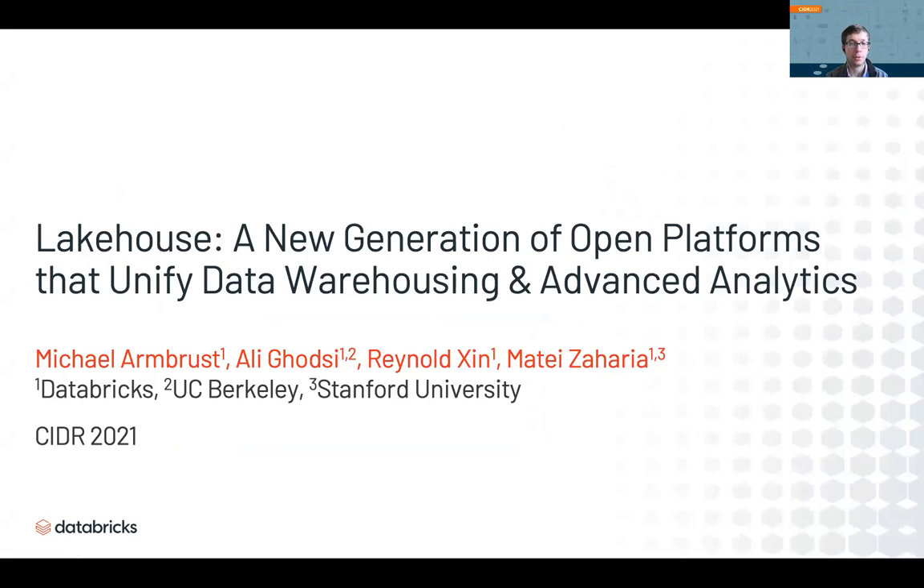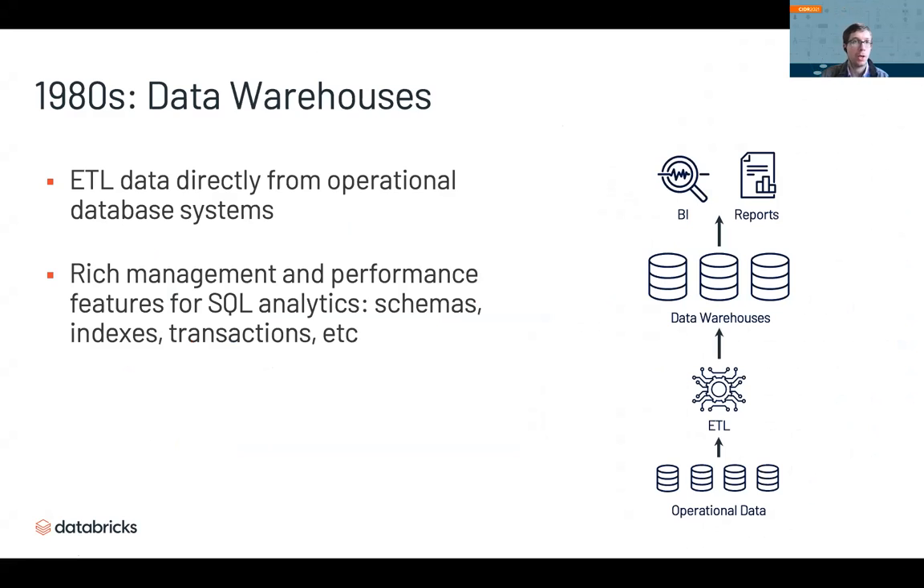Hi, I'm Matei Zaharia, and I'm going to talk about Lakehouse, a new generation of data analytics platforms emerging in the industry that unify data warehousing and advanced analytics. To explain Lakehouse, I want to start with a history of data analytics platforms, and this begins in the 1980s with data warehouses. Data warehouses were the first purposely designed systems for analytics.